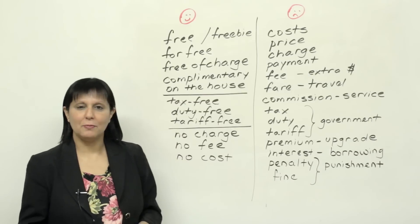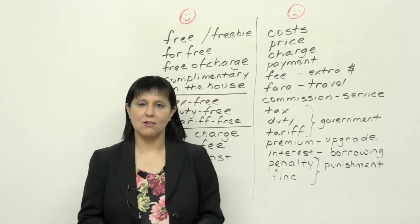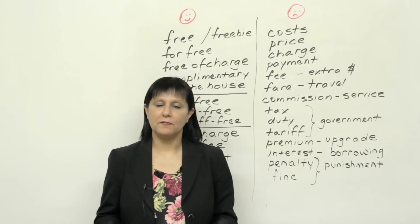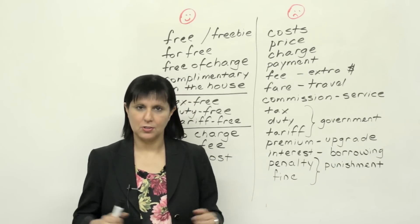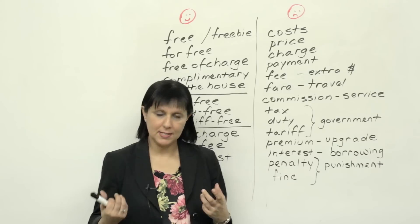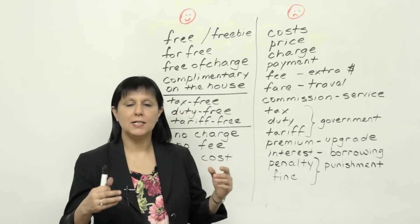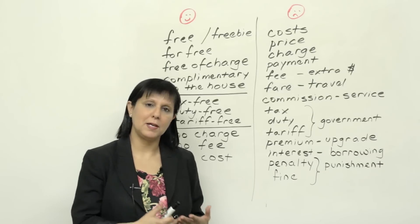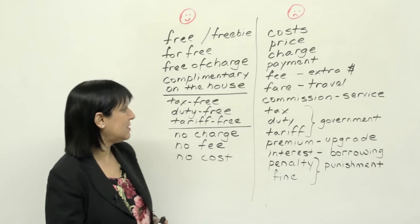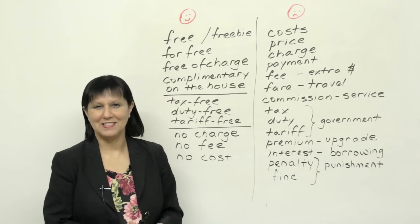Also very commonly used is the expression "on the house." If someone says that something is on the house, it means that it's free. Very often, coffee or drinks might be on the house. That means the owner of the establishment, or the management, or the company is going to pay for the coffee or the drinks — you don't have to pay. So if somebody tells you "it's on the house," say yes if you want.